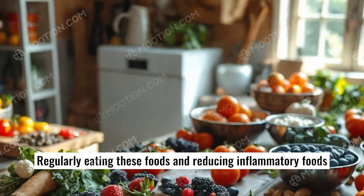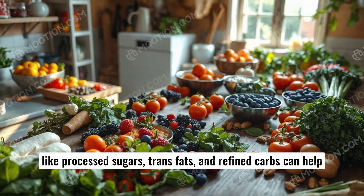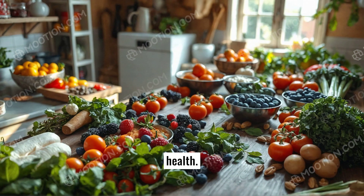Regularly eating these foods and reducing inflammatory foods like processed sugars, trans fats, and refined carbs can help control inflammation naturally, contributing to better long-term health.